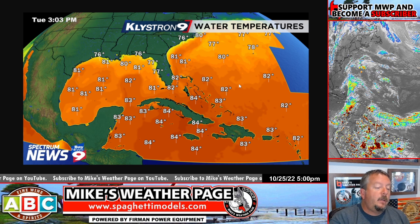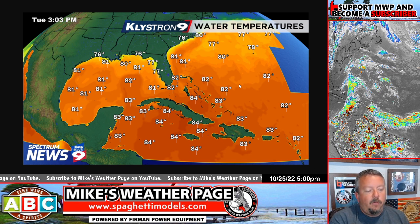Looking at Bay News 9, a local TV station — love Mike Clay's channel — they have a water temperature map, and we're still in the 83 to 85 degree range. Plenty warm enough to fuel systems; generally around 80 degrees is what they need. That doesn't mean it's going to be anything to worry about — it just means the season isn't over. Some people think it is over, but it's not.